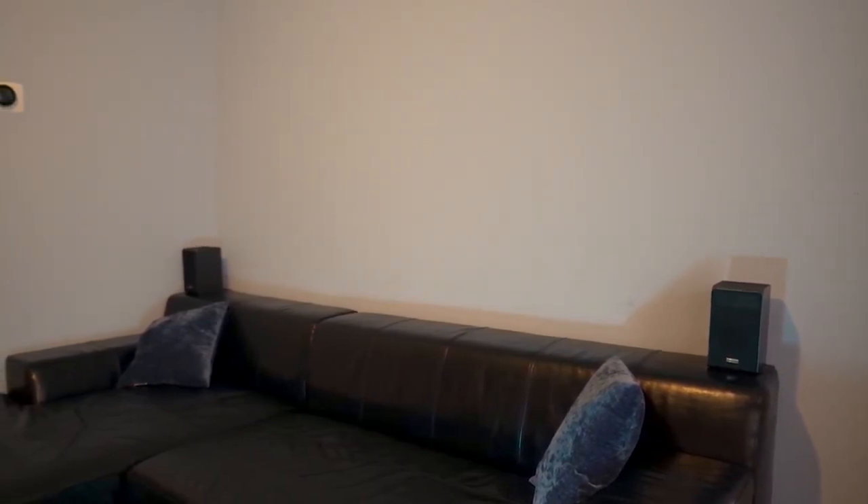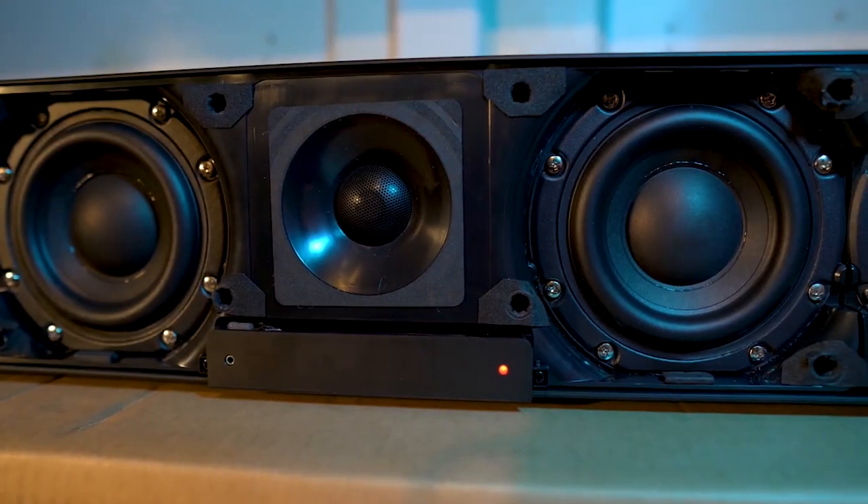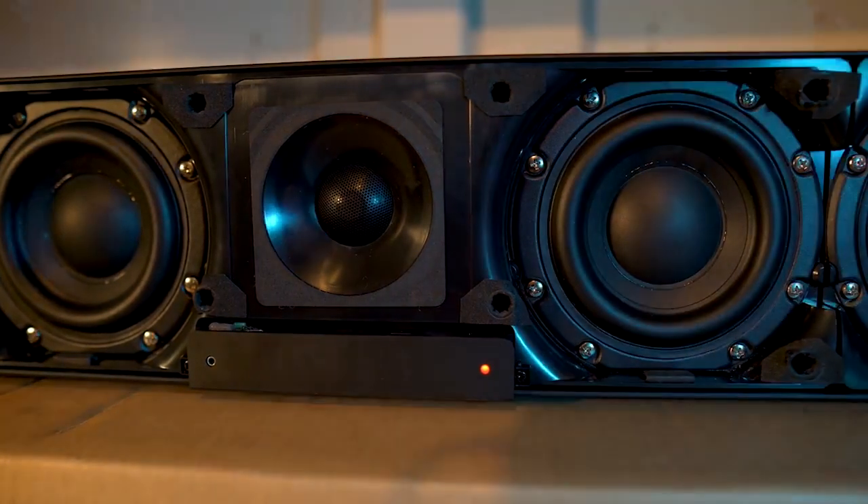The Sennheiser Ambios also does not include a wall mount, so you may need to make an additional trip to your local hardware store. But once everything is in order, the results are magnificent.